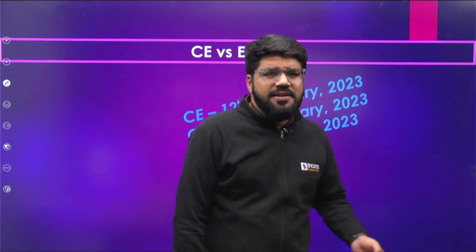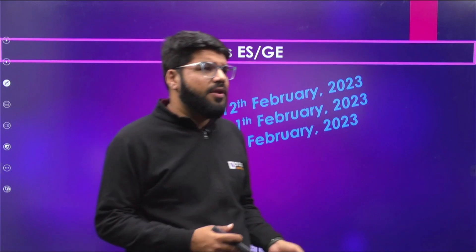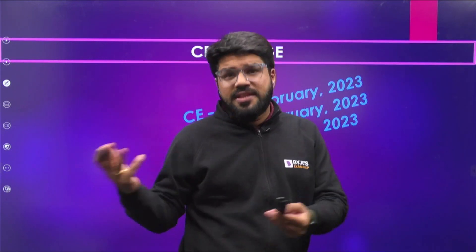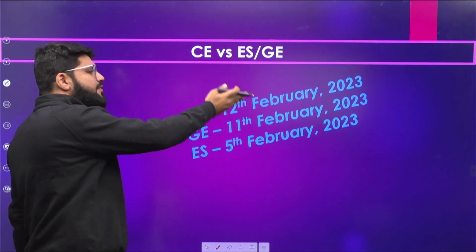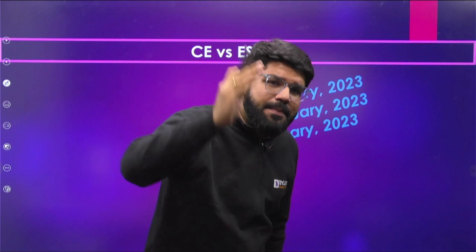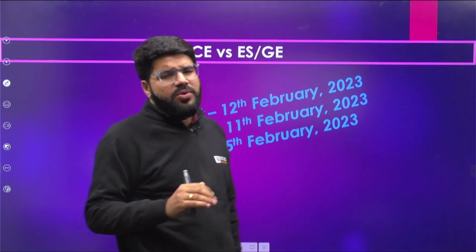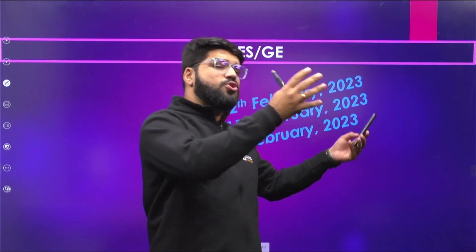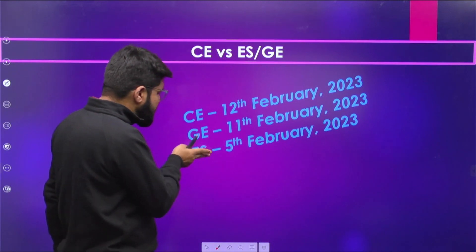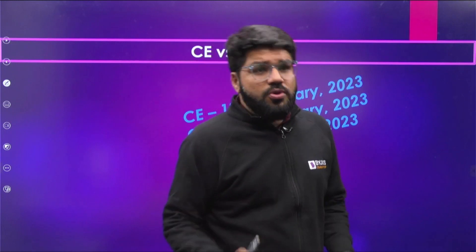For Civil Engineering students, the favorite second paper choices are ES (Environmental Science) or Geomatics, depending on your interest — environment or surveying. However, the Civil primary paper itself is on 12th February, so your primary focus up to that date should remain on Civil Engineering. Civil students don't find as much of a scheduling benefit this year. Only if your primary paper is fully prepared should you focus on the second paper.